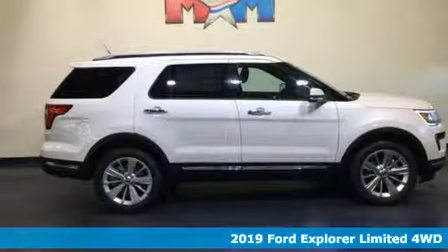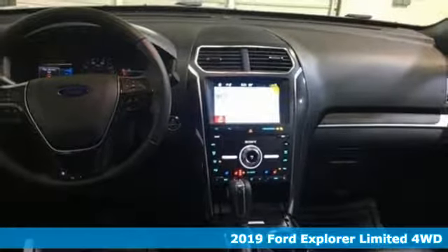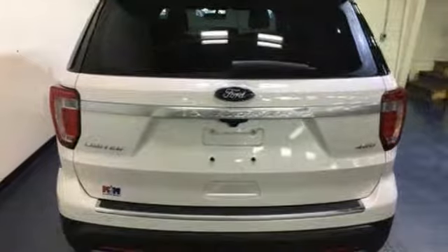Here's a new 2019 Ford Explorer, aptly named, handsomely appointed. When people talk about the beautiful scenery, they'll be talking about this Explorer too.